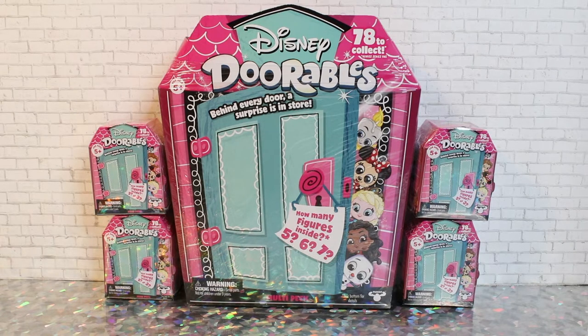So what we have today is a big multi-pack, and it's very interesting how it's structured. Apparently you actually don't know how many figures are inside — you can get as few as five or as many as seven. I wonder if it's totally random or if you get five they're more rare and if you get seven they're more like commons. Not sure, but we'll find out.